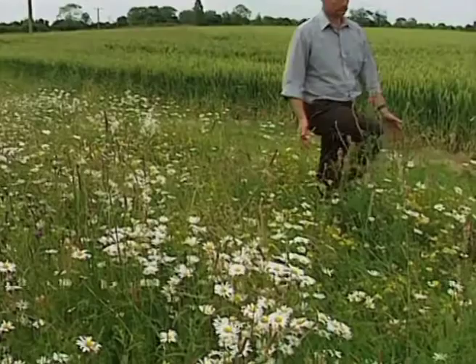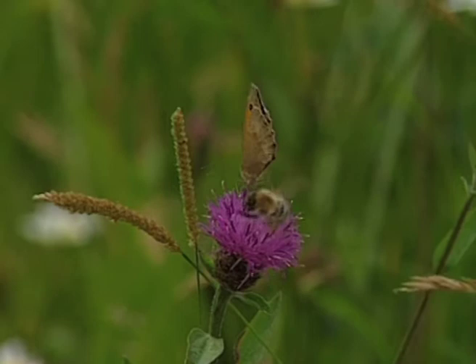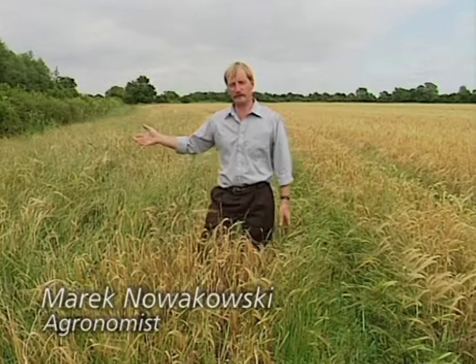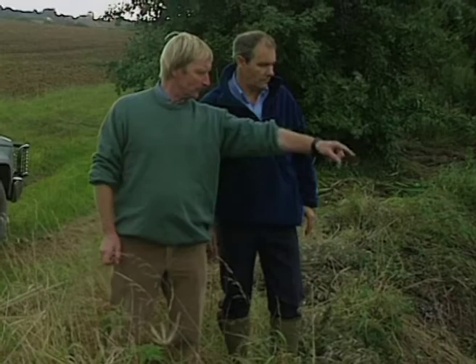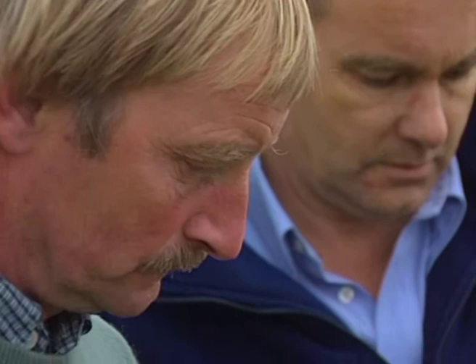Marek Nowakowski, an agronomist, has been developing wildflower margins at Radcott Bridge Farm in Oxfordshire. His work has shown it is possible to put the biodiversity back into farming. The challenge to Marek and the Manor Farm team is to prove that increasing biodiversity is possible without reducing farm profits.